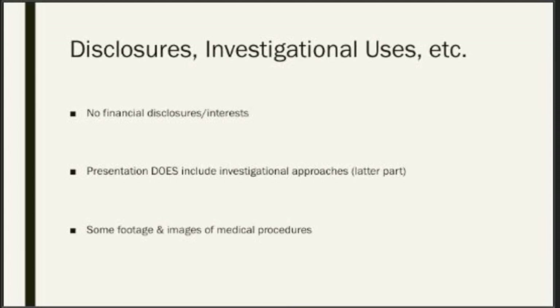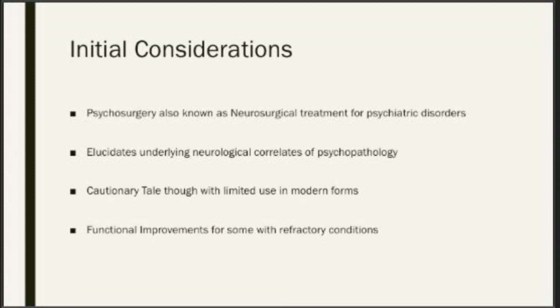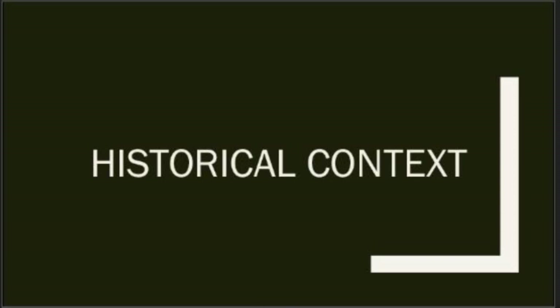A couple things to get us started. Psychosurgery, as it's historically been called, has more recently moved to the term neurosurgical treatment for psychiatric disorders — these are used interchangeably. I think most interestingly, this helps highlight some of the functional neuroanatomy and the neurocorrelates of psychopathology that we have. It serves as a bit of a cautionary tale in terms of new procedures taking off without too much evidence initially, as well as what we'll see with some of the more modern approaches.